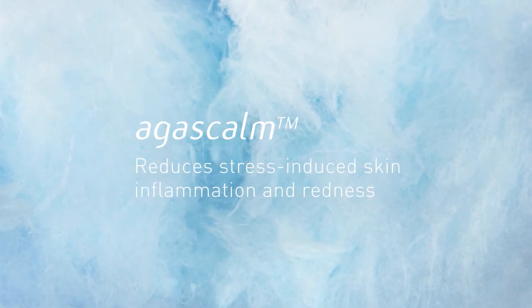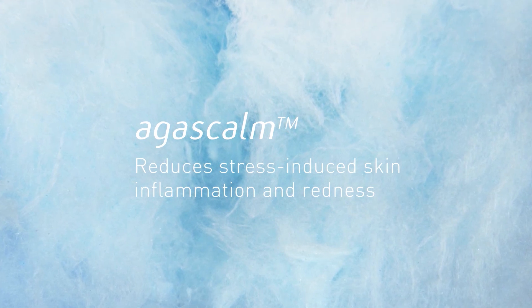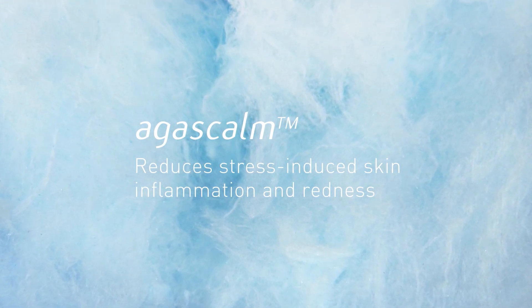Agascam — a Provital Group product that reduces stress-induced skin inflammation and redness.